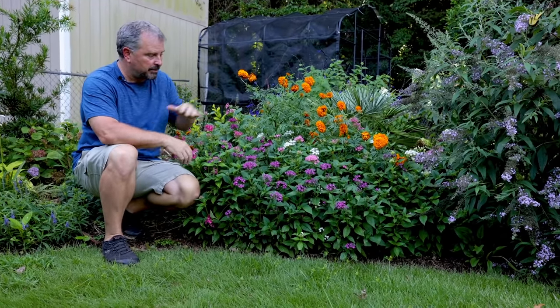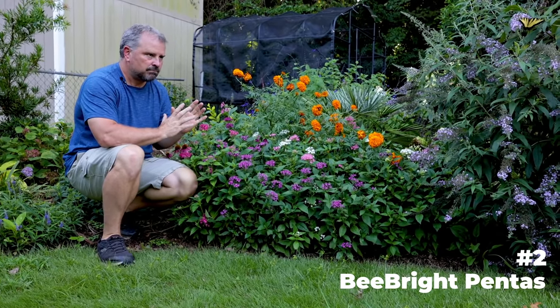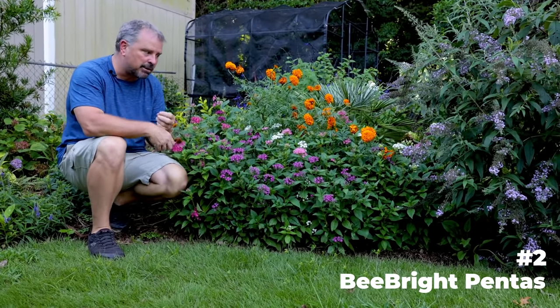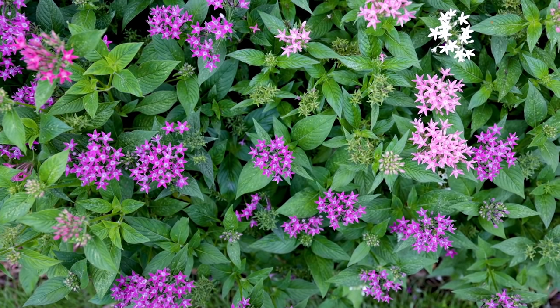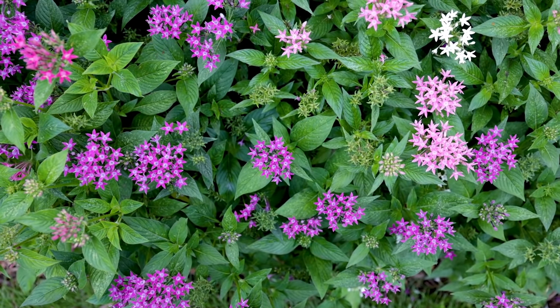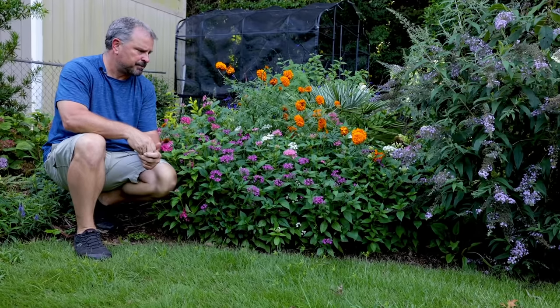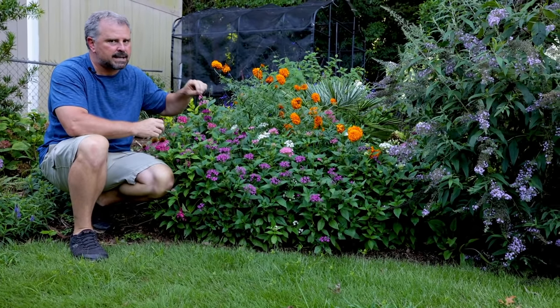Number two are Pentas. Pentas hold up just wonderfully in the heat — they really last. These were planted in mid-spring, and whereas some other annual things would have burned out by now, these Pentas are still really, really showy. Here at the end of August, I could probably give them a little bit of a haircut. These things are so vigorous that they would probably come back out from that and start blooming again until I get a frost in the fall.